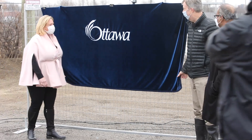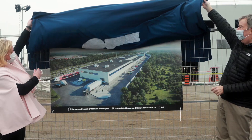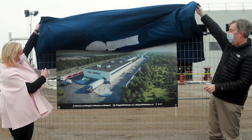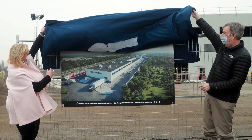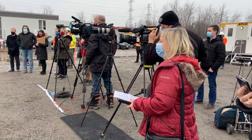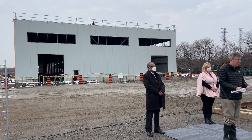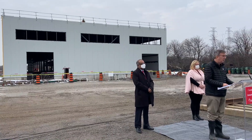The south extension will add 16 kilometres of track and four new stations from Greenbank Station to Limebank Road and Riverside South, South Keys, Leitrim, Bowesville and Limebank Stations. There will be two new stations added to the existing Trillium Line: Corso Italia and Walkley Stations. The extension will also deliver three new pedestrian bridges — one at Bayview Station, one over the Rideau River at Carleton University, and one over Hunt Club.